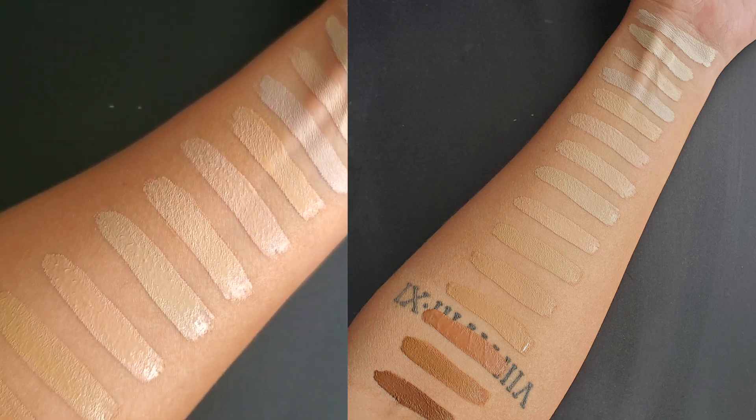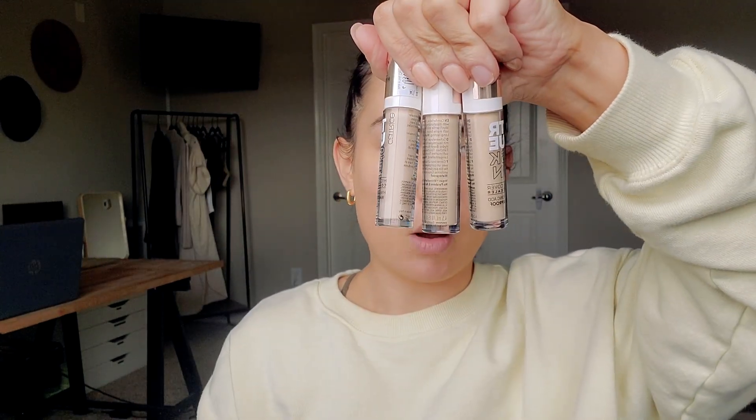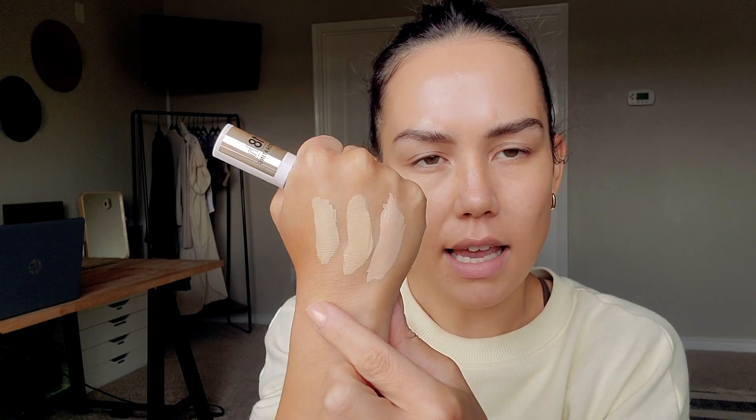I'll insert swatches of all 15 shades here so you can see what they look like. Yesterday I played around with a few different shades. The three shades that worked the best for me were 018 Cool Rose, 020 Warm Beige, and 032 Neutral Biscuit. Those are the three shades — they actually look really light on my hand, but they worked really well for me.